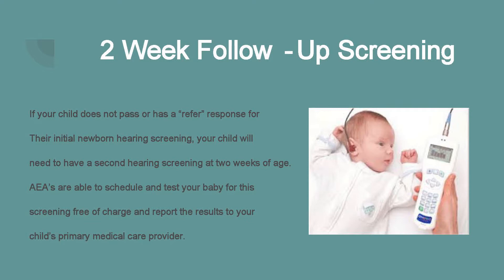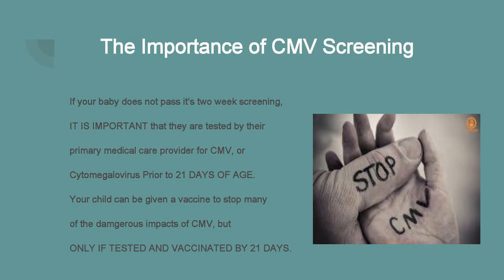The AEA or your hospital will report these results to your primary medical care provider. It's very important that you follow up with a two-week screening because in Iowa, this is also the time that we check for cytomegalovirus (CMV), which is a syndrome that some babies can be born with. It is very important that CMV testing is done prior to 21 days, because following that 21-day timeline, the vaccine for CMV is ineffective.